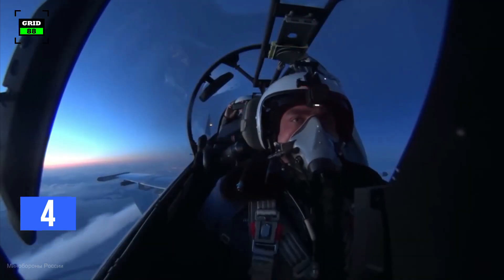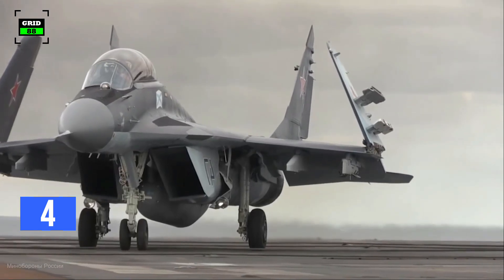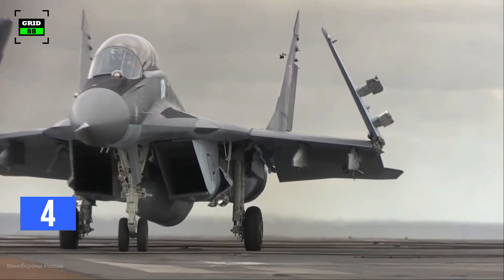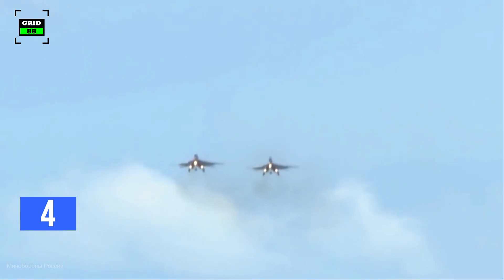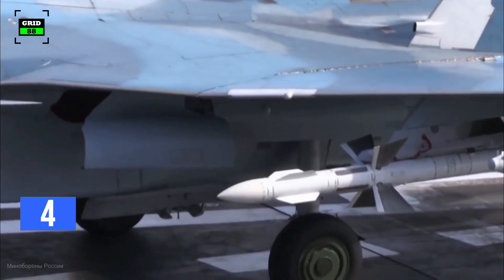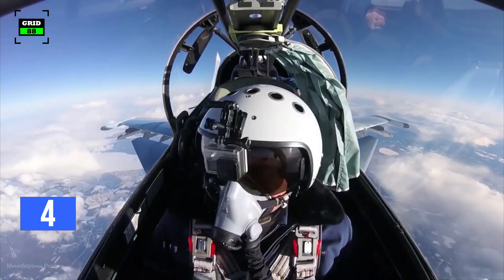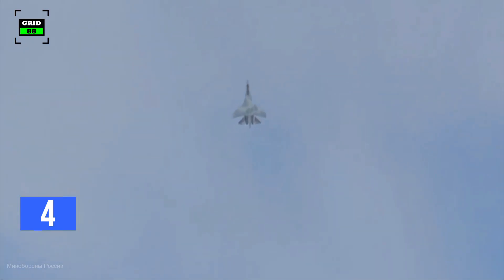On the other hand, the MiG is armed with a 30mm autocannon with 150 rounds of ammunition. The aircraft is outfitted with eight external hardpoints and can carry two R-27 air-to-air medium-range missiles, six R-73 and R-60 air-to-air short-range missiles, four pods of S-5, S-8, and S-24 unguided rockets and guided ammunition, weighing up to 12,125 pounds.